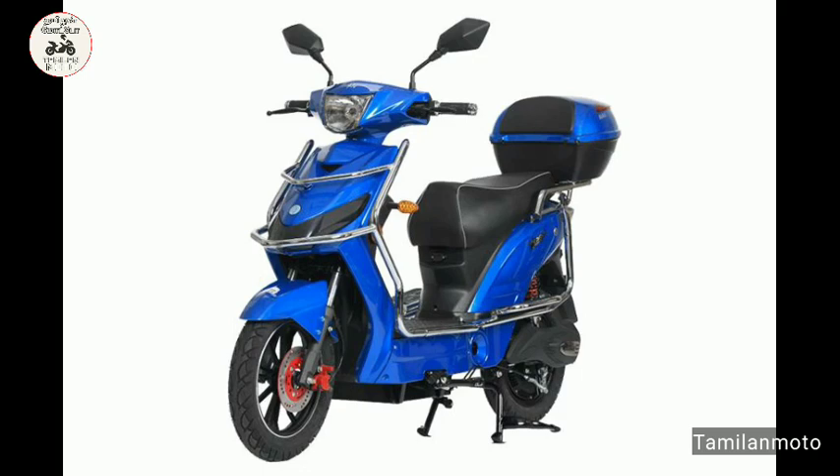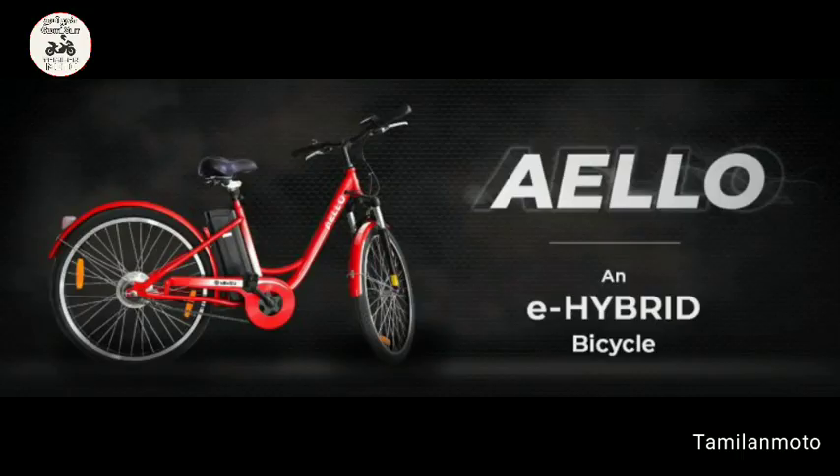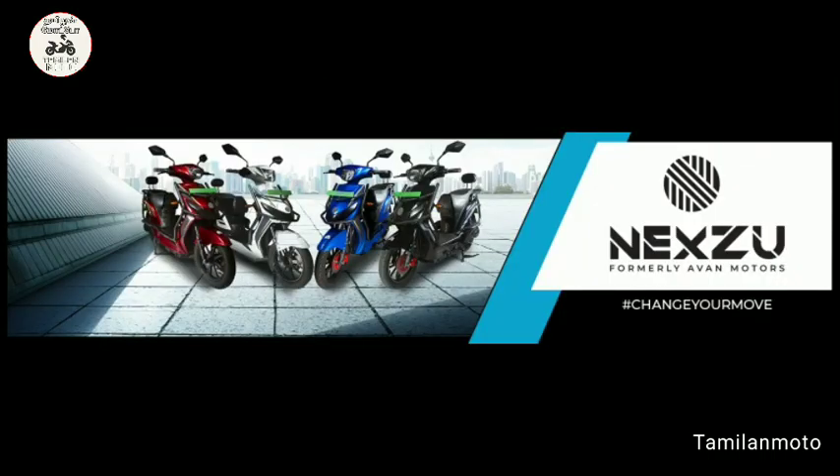This is the electric vehicle segment. This is an Indian company. We used electric vehicles and tried Indian products. This is the electric vehicle segment. I hope you enjoy this video.